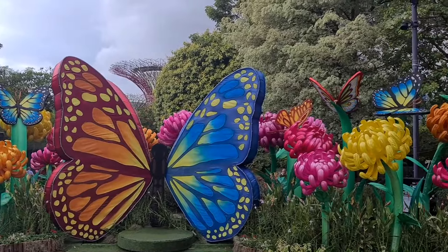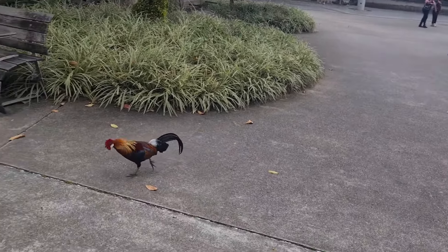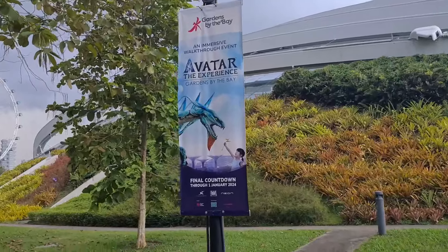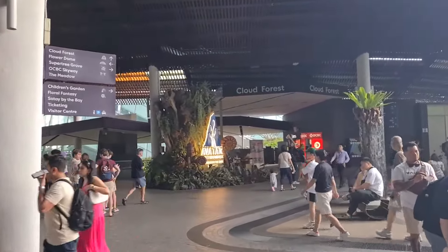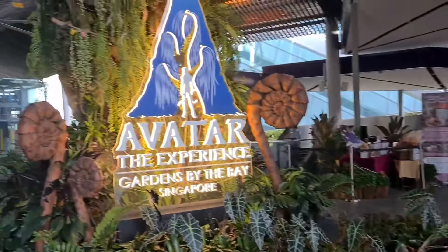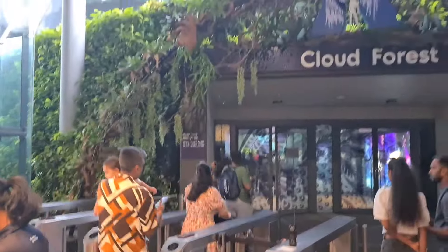There are two different domes here. One dome is Flower Dome and the other one is Cloud Forest. Now, we are going to go to Cloud Forest. We have a special event at this time — Avatar: The Experience. It is a special experience in Cloud Forest.